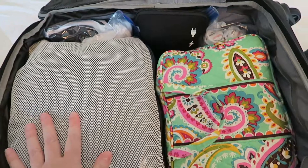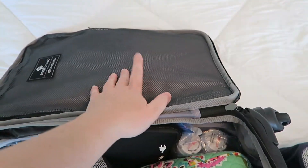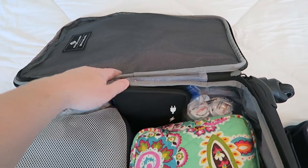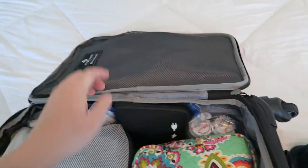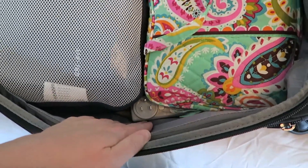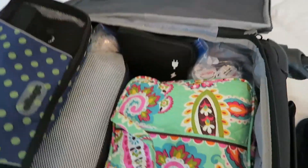Here are our toiletries, and here's my packing cube. I ended up taking the underwear out of the mesh pocket because it was making the front sit a little funny, so I just slipped mine in the side and I'll put my husband's in the front pocket on the outside. Here's all our charging cables and our medications, and then our power strip is down in there — and that's it!